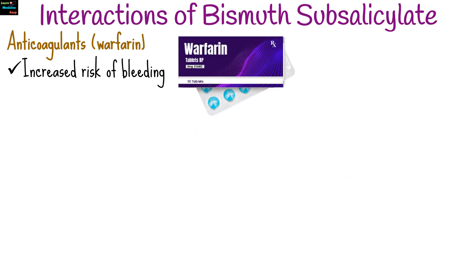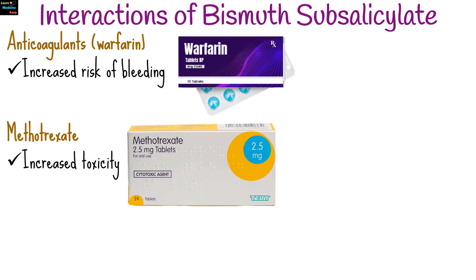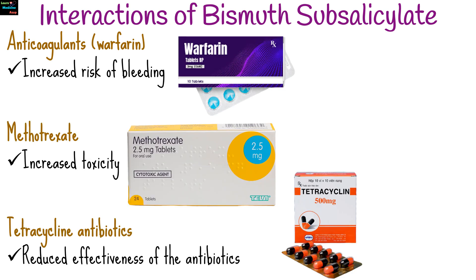Bismuth subsalicylate can interact with several other medications, including anticoagulants like warfarin, which increases risk of bleeding. It can increase methotrexate toxicity and reduce the effectiveness of tetracycline antibiotics.